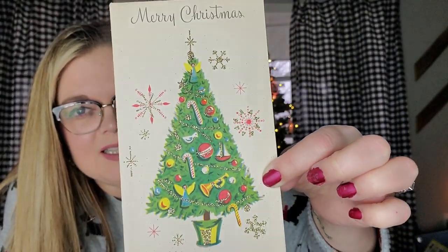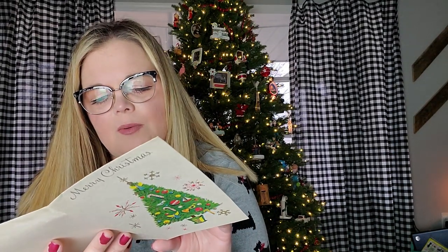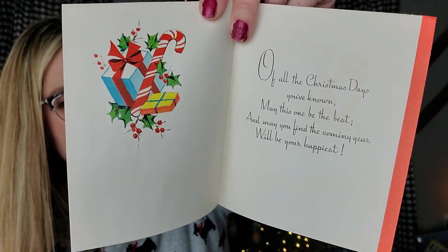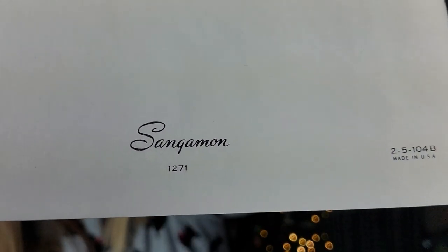The next grouping of cards available for sale are Christmas tree cards. This one just says Merry Christmas, it's from Sangamon, and it's glittery. Made in the USA and it has been written in from Brother and Sister Chris on the inside, with a Christmas tree on the inside. And this one I stuck in the Christmas tree category because it does have a Christmas tree in it. This one has never been used. It has some glitter on the sled. 'Of all the Christmas days you've known, may this one be the best, and may the coming year be your happiest.' Also the Sangamon card, made in the USA.